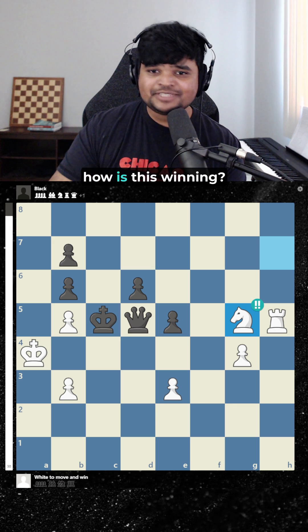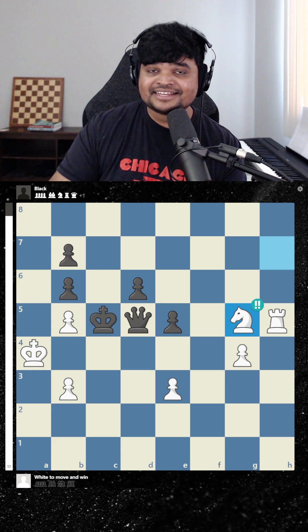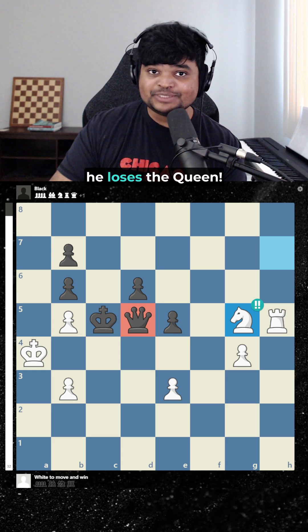And you might be thinking, how is this winning? Well, the trick is black has no safe moves. Wherever he moves, he loses the queen.